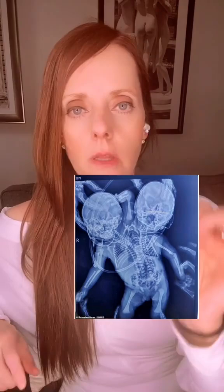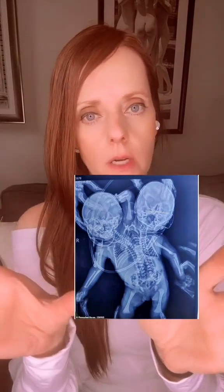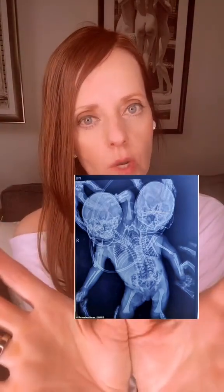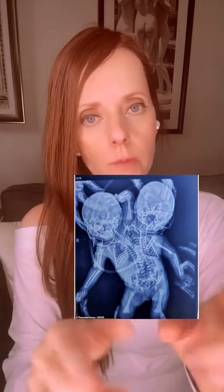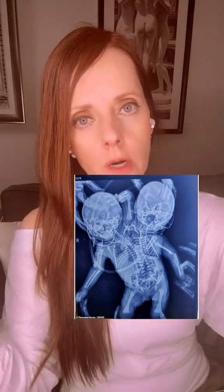According to the x-ray, these twins have two hearts, two separate sets of lungs, and two spinal columns. But when you get down to the pelvis, it looks like there's one pelvis with one leg for each. And when you go to the arms, you see a middle or shared arm in between the two heads, and then one arm on each side.